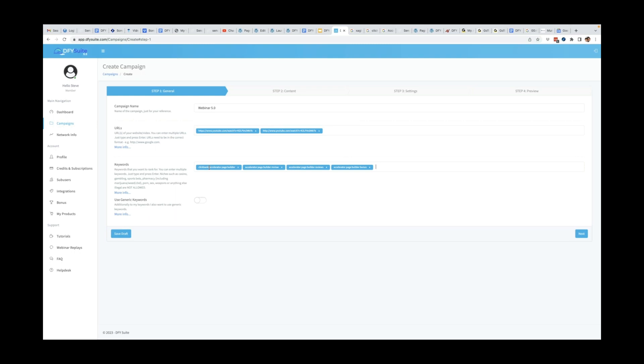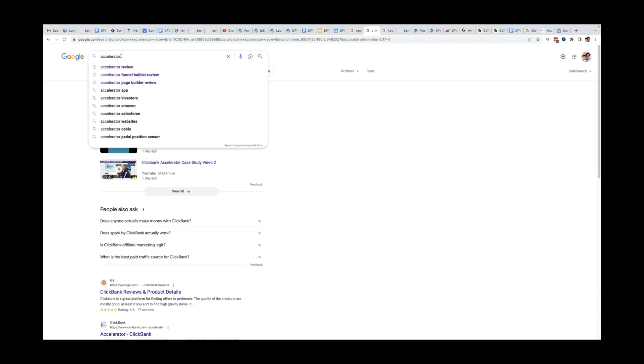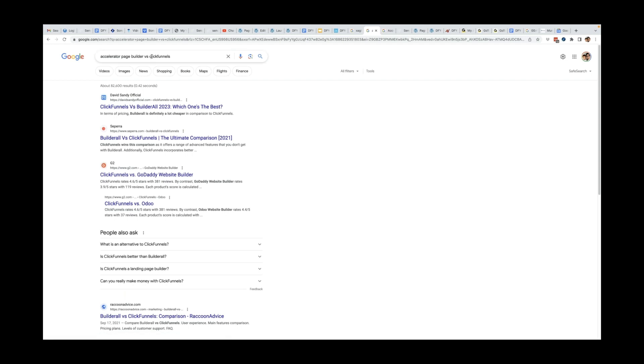A strategy I also like is to target comparison keywords — for example, accelerator page builder versus ClickFunnels. A lot of people start to compare new products with older products to see which one is better. You can see results like 'ClickFunnels versus builder' ranking. As the accelerator funnel builder starts to get more attention, people are going to compare it with other page builders out there. That's a good way to get even more traffic. And here is one of the 5.0 features — the include generic keywords option — which allows your anchor text link profile to look more natural by sprinkling in things like 'click here,' 'watch it here,' 'see it here.'